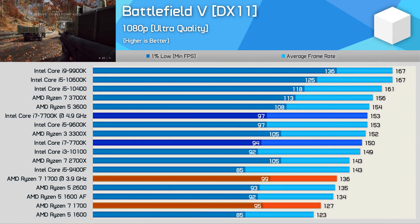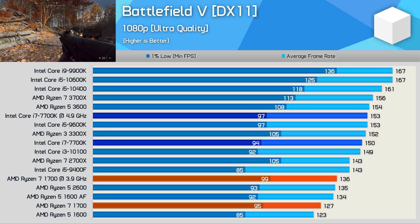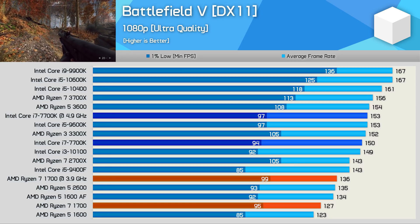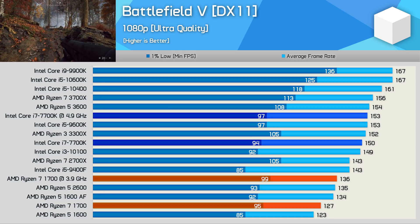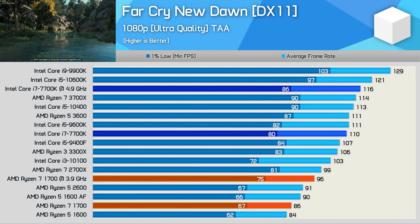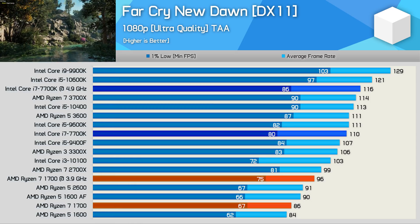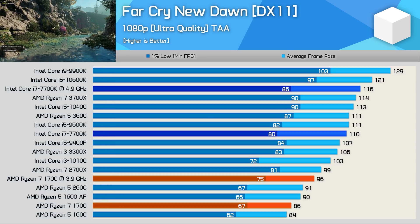Now for the gaming benchmarks, we'll start with Battlefield V. Note we're using an RTX 2080 Ti at 1080p with the ultra quality preset. Here the 7700K is still able to deliver respectable performance, though you will likely notice smoother, more consistent frame rates with something like the Core i5 10600K. Where the 7700K still shines is in games that don't require more than a quad-core processor — it's not a great deal slower than the 10600K, and once overclocked we're looking at Ryzen 7 3700X-level performance.